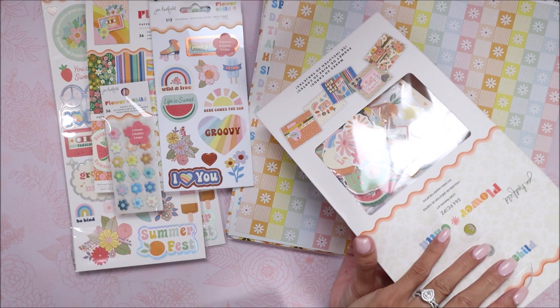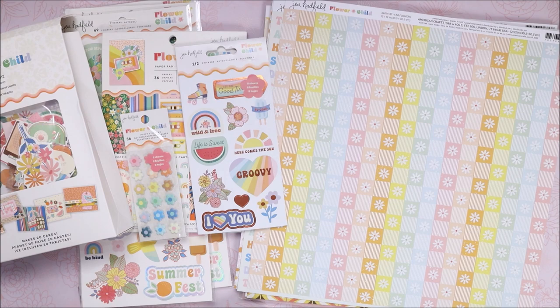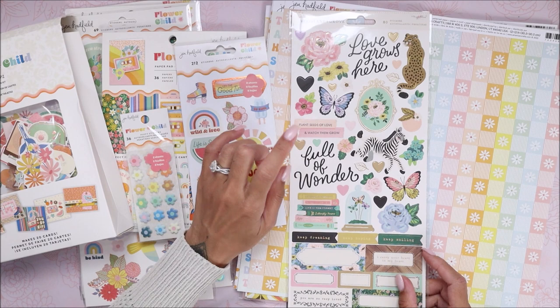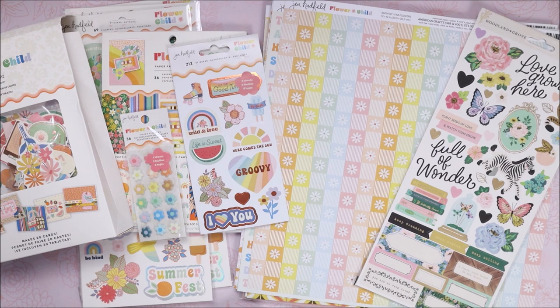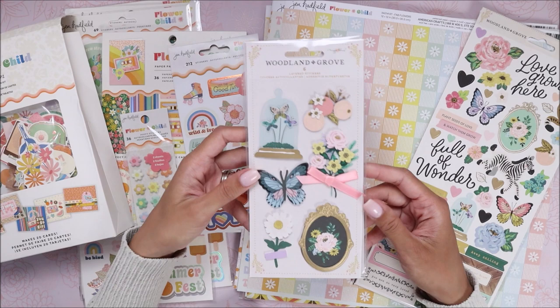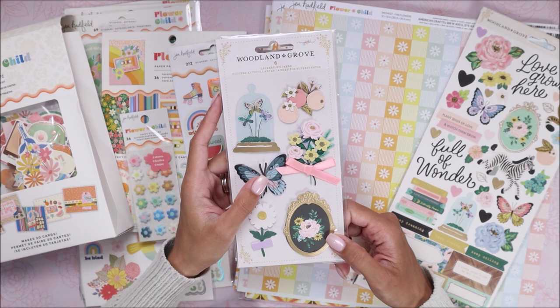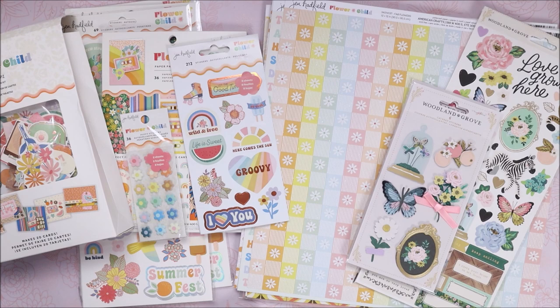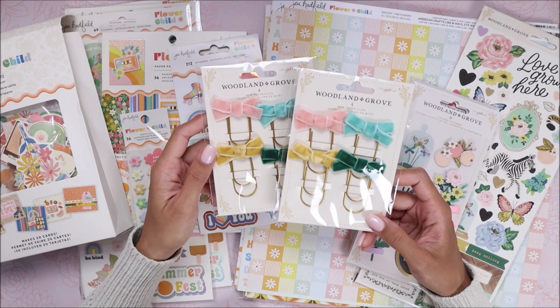Next, the Woodland Grove stuff. I got another 12x12 sticker sheet you guys have already seen. I also grabbed the layered stickers because my local store didn't have these in stock — I didn't grab a lot with my pre-orders so I had to pick some up here. I also got two packs of paper clips since they were on sale. A lot of the time I forget about paper clips so we'll see if I actually use them.